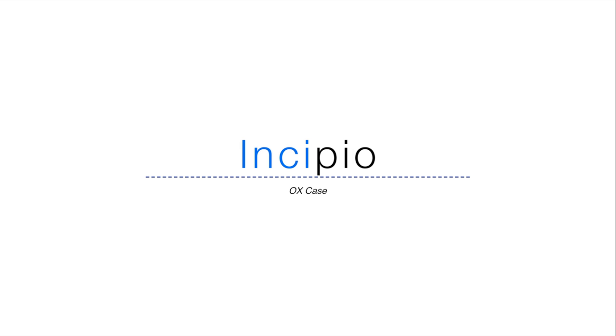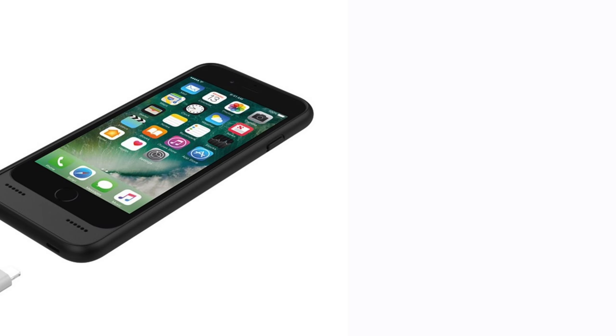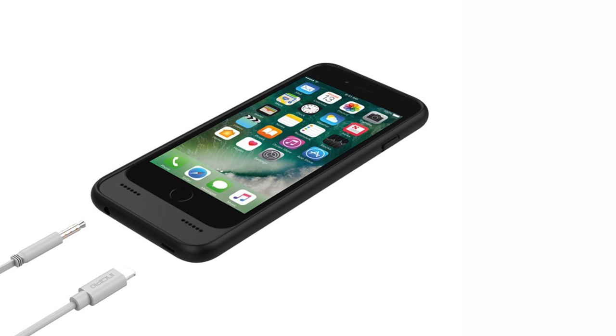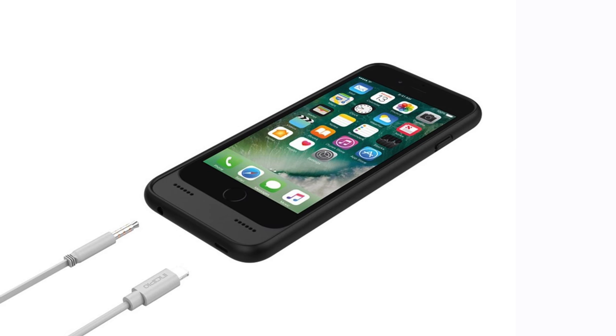Incipio launched a new OX case for the iPhone 7 and the iPhone 7 Plus. It brings back the headphone jack and will retail later this year for around $59.